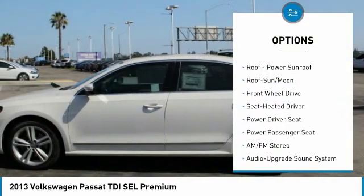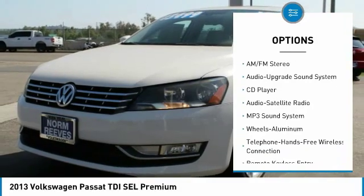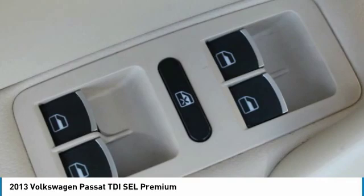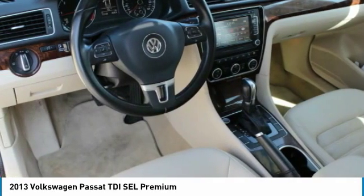Navigation system, anti-lock braking system, traction control, power passenger seat, Bluetooth wireless data link for hands-free phone, air conditioning, moonroof, HomeLink garage door opener, power steering, floor mats.